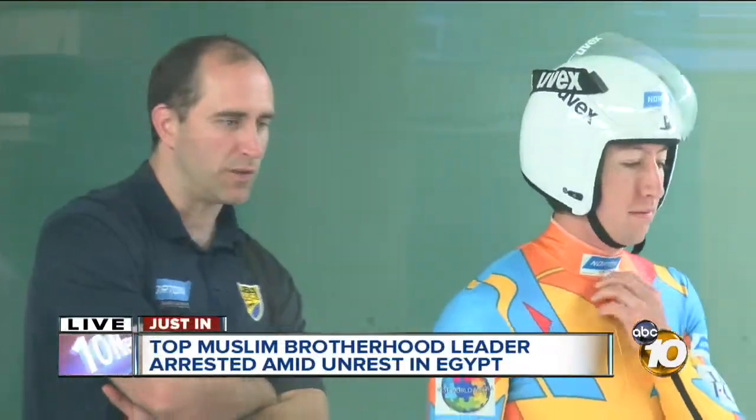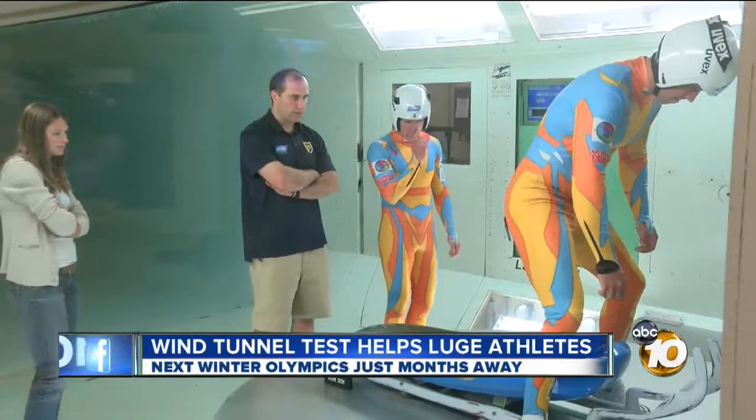All right, Janet, thank you. There may not be any snow here in San Diego, but the key for Team USA in Luge could very well depend on what they do here. What started as an experiment back in 2004 is now a mandatory training stop. 10 News reporter Bob Lawrence with how the Air and Space Museum's wind tunnel could spell the difference between silver and Olympic gold.